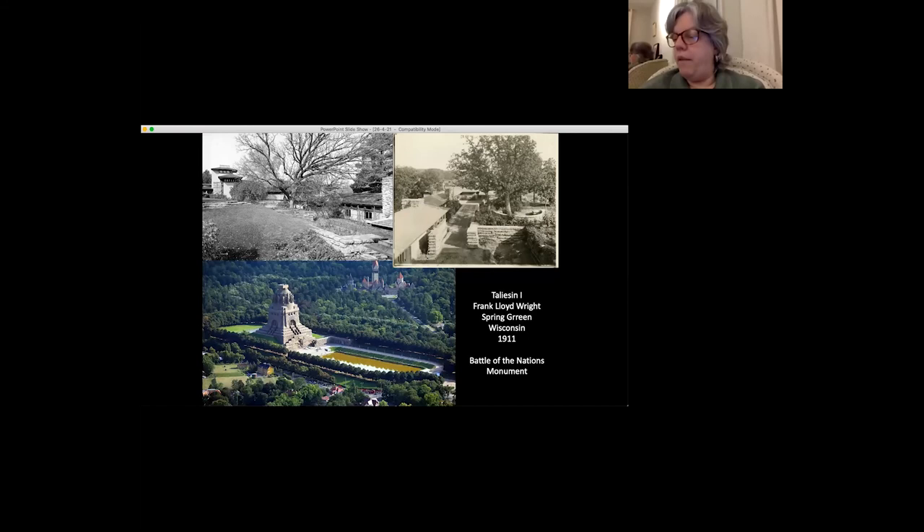In 1909, Frank Lloyd Wright traveled to Europe; while there he famously arranged for the publication of his works by the Berlin publisher Wasmuth. The Wasmuth portfolio had a transformative impact upon ambitious young German architects, including Walter Gropius, Erich Mendelsohn, and Ludwig Mies van der Rohe. Influence traveled in two directions, however. In 1910, Wright met Metzner when he was in the process of sculpting his contributions to the Battle of the Nations monument. Anthony Alofsin has already documented the impact of Metzner's work upon Wright's architectural sculpture. The possible influence of Schmitz's siting of the Battle of the Nations monument on Taliesin has, I think, been overlooked.